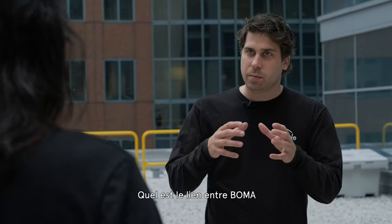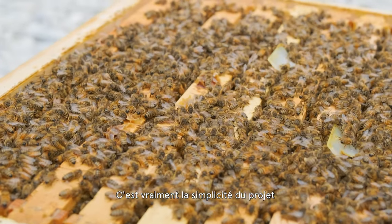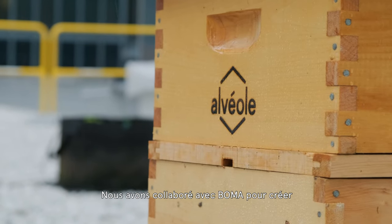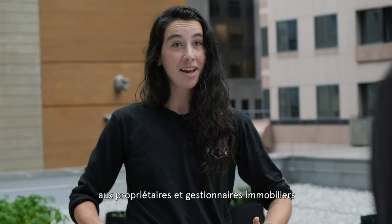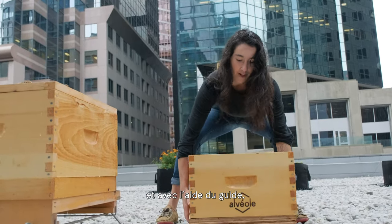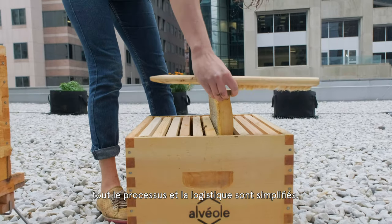So what's the link between BOMA and a beekeeping project? It's really the simplicity of the projects that connects BOMA and Alveol. We collaborated with them to make a guide so that people have all the information about how to get a hive on site. Alveol is going to take care of all of that, and with the BOMA guide all the logistics are simplified and streamlined.